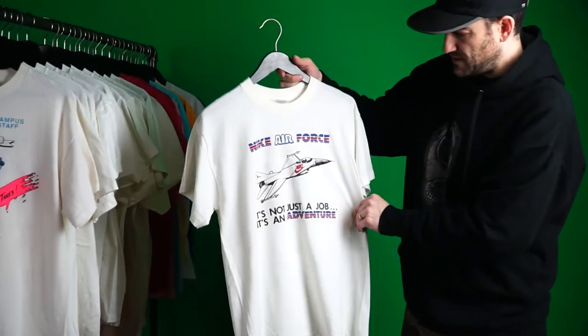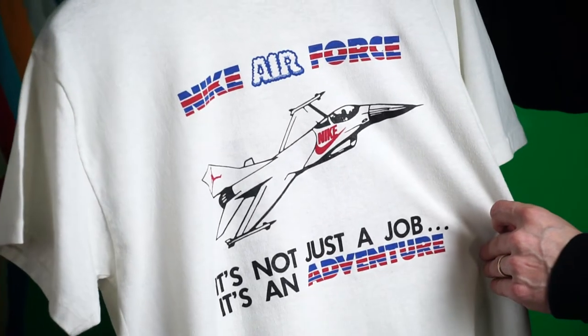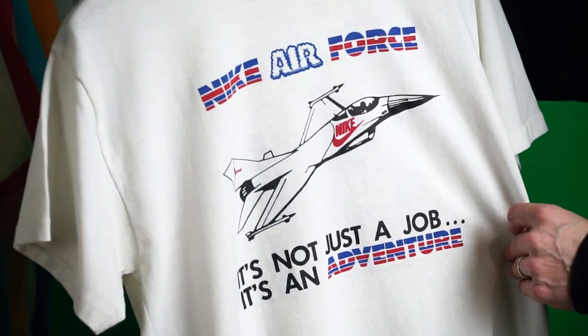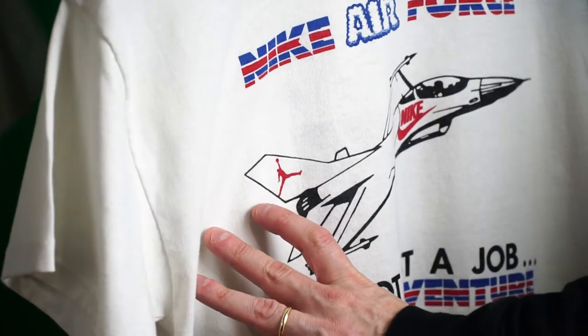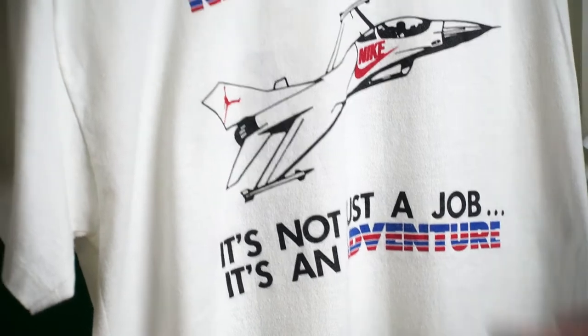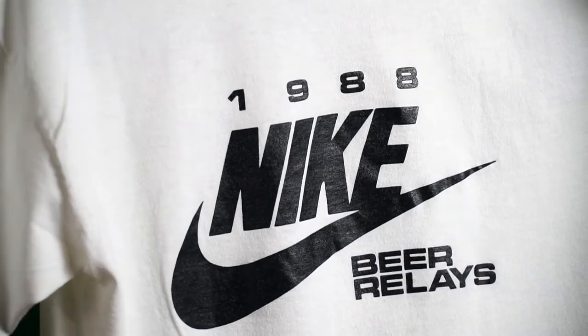Next up — Nike Air Force. 'It's Not Just a Job, It's an Adventure.' Has the Jordan logo on the back. Love this flip on Air — Air Force, Nike Air. Very cool. Beer Relays 1988.